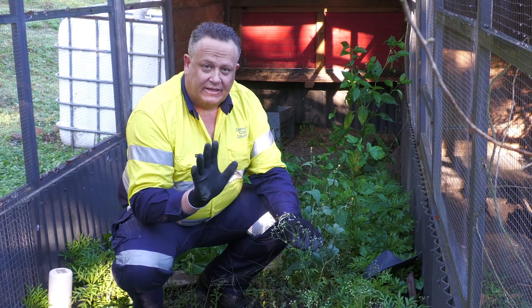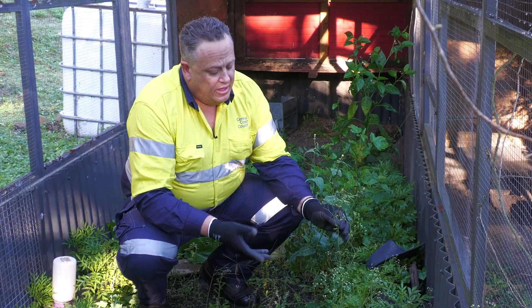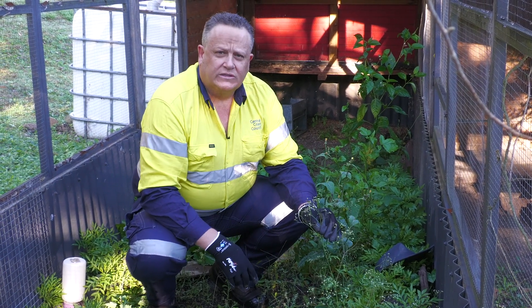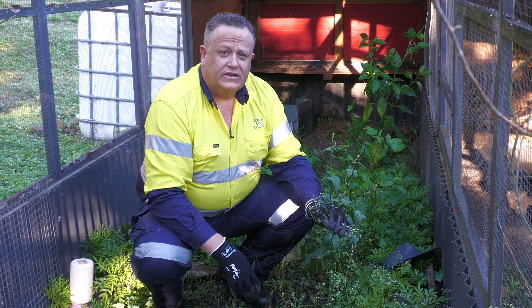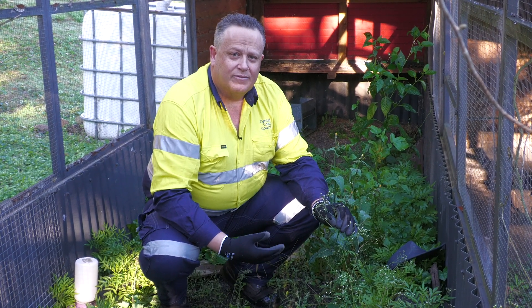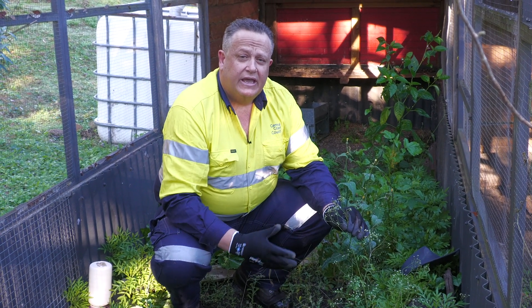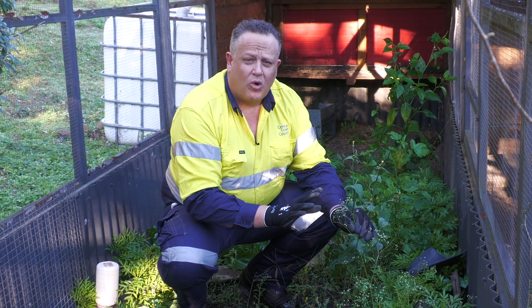Handling the plant, I'm wearing gloves because it can cause dermatitis quite severely. In animals, it can cause loss of condition and can result in death. Even if it doesn't result in death, it taints the milk, it can taint the meat, and it makes them lose condition. With pasture plants, it can actually stop plants around it growing properly.